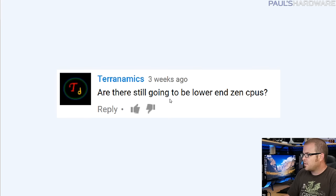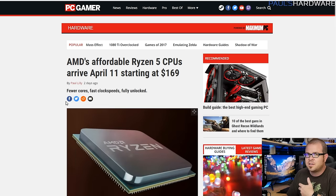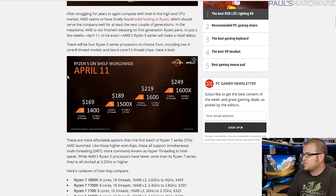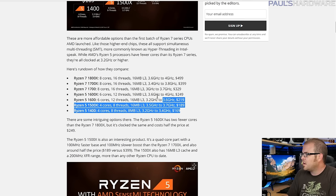Next question from Terranomics: 'Are there still going to be lower-end Zen CPUs?' The answer is yes. AMD just released information about the Ryzen 5 CPUs - they should be available April 11th starting at $169. The product stack includes the 1400, 1500X, 1600, and 1600X, all based on the same dies as Ryzen 7 with cores disabled, and they're still using both CCX units. You get quad cores and six cores with SMT multi-threading for 8 or 12 threads at pretty reasonable prices.